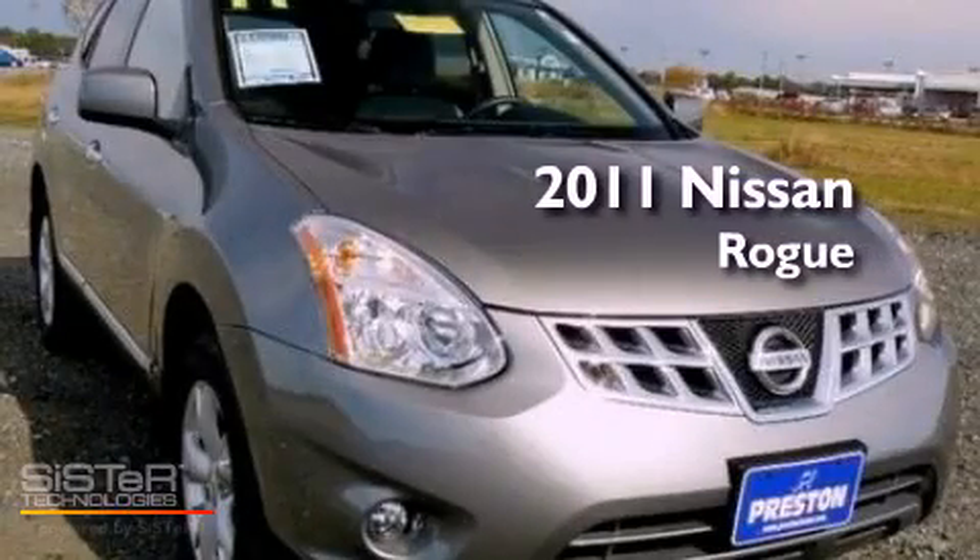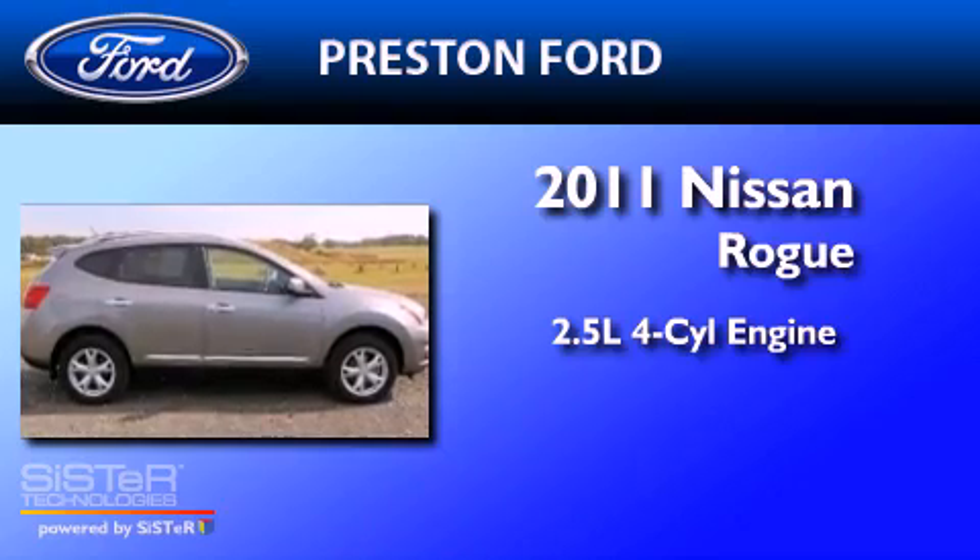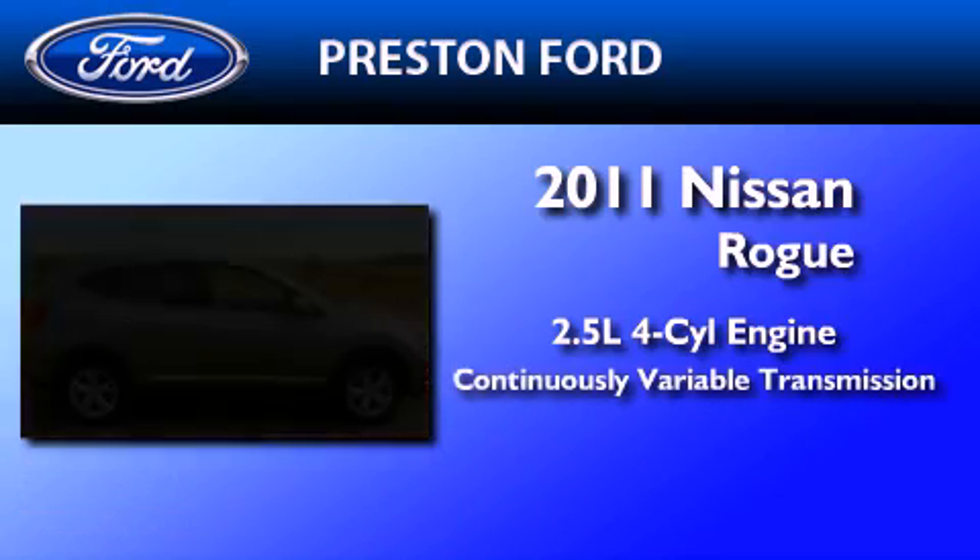This is a 2011 Nissan Rogue. It features a 2.5-liter four-cylinder engine, a continuously variable transmission, and all-wheel drive.